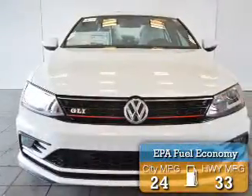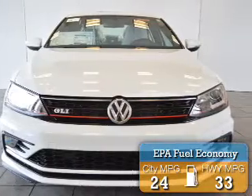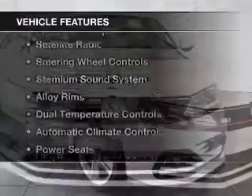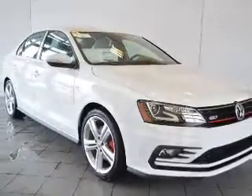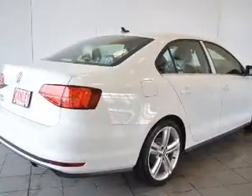Great fuel efficiency saves you money by requiring fewer trips to the gas station. The features include a power sunroof, heated seats, a satellite radio, steering wheel controls, and a premium sound system.